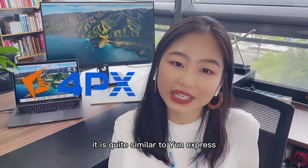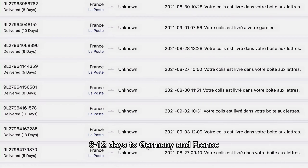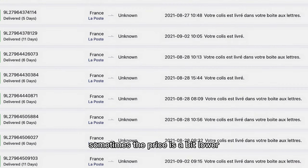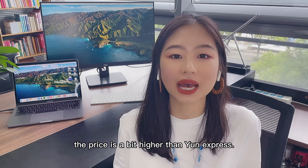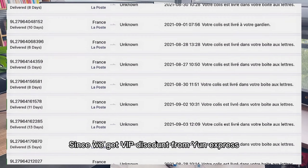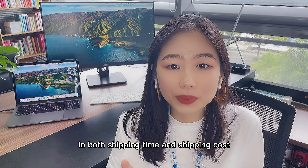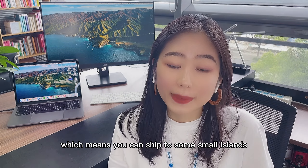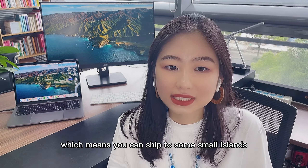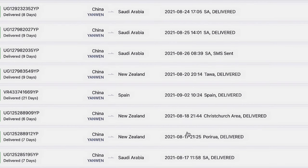In regards to 4PX, it is quite similar to Yunexpress but mainly focuses on EU markets — around 6 to 10 days to UK and 6 to 12 days to Germany and France. Sometimes the price is a bit lower than Yunexpress, but currently it is a bit higher since we get a VIP discount from Yunexpress. For Yanwen shipping, although there is no obvious advantage in shipping time or cost, it covers most countries, including some small islands in Spain where other shipping lines cannot reach.